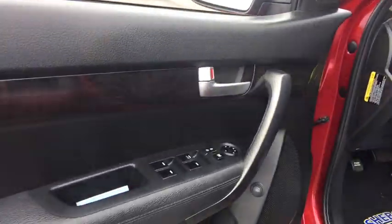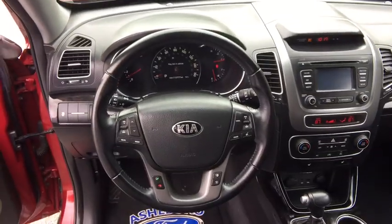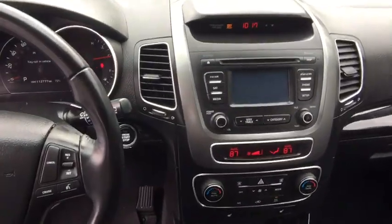Traction control, backup monitor, dual airbags, power steering, alloy wheels, AM FM stereo with CD player, four-wheel disc brakes, auto-dimming rear-view mirror, fog lamps, power windows.